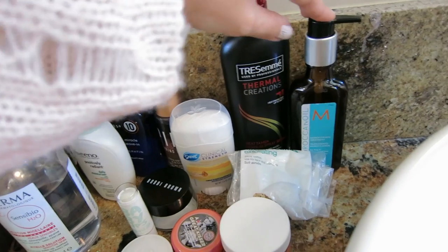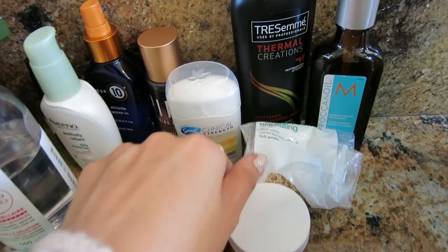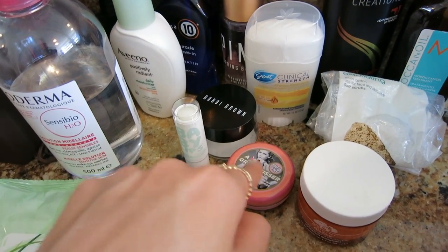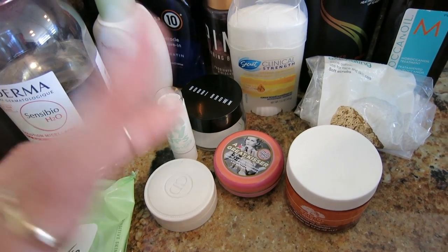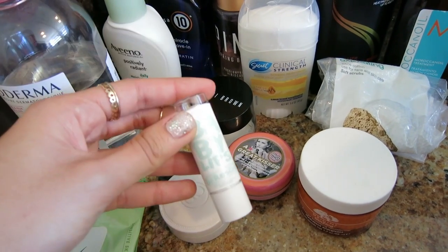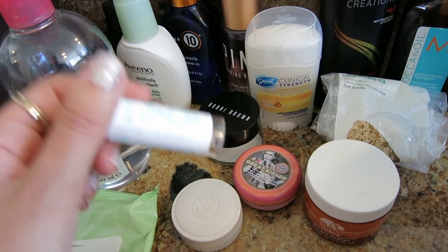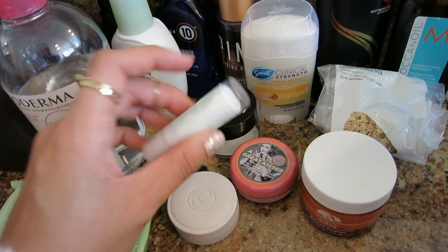I have the Tresemme Heat Protectant, Moroccan Oil Lights, and some exfoliating cotton pads — if you haven't tried these you need to because they will change your life. The Origins Ginseng which I'm loving. Soap and Glory A Great Kisser, which is a peach flavored lip balm. And Dior Creme de Rose, of course. The new Baby Lips Dr. Rescue — these have menthol in them, they're really soothing and great for chapped lips, so I do recommend these.